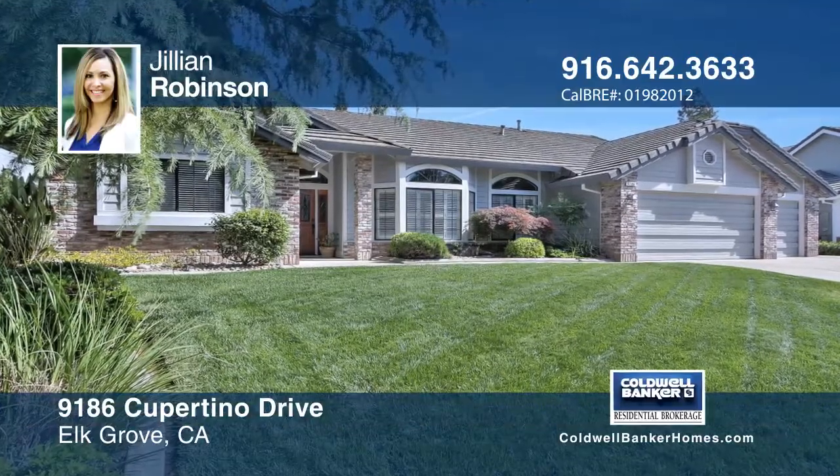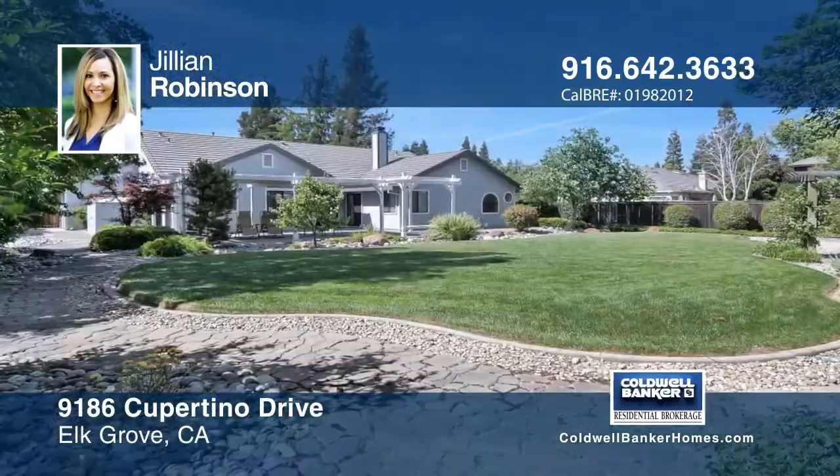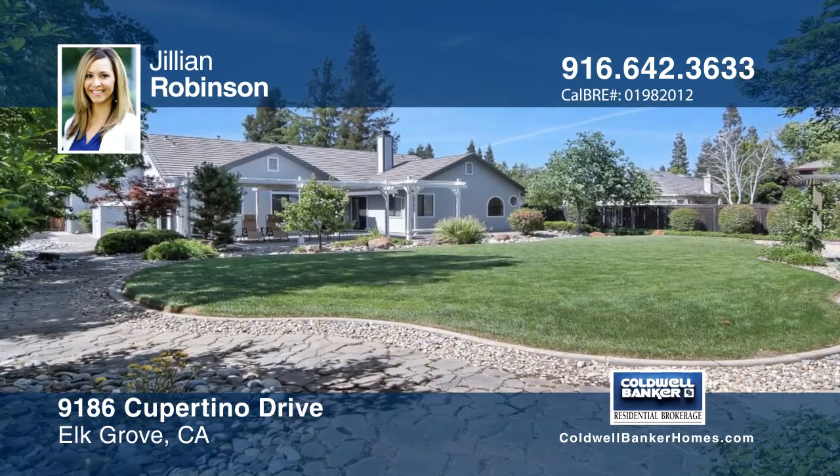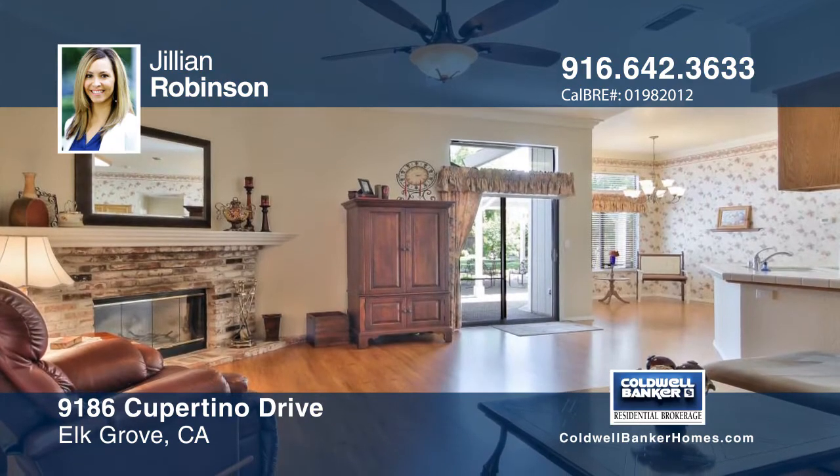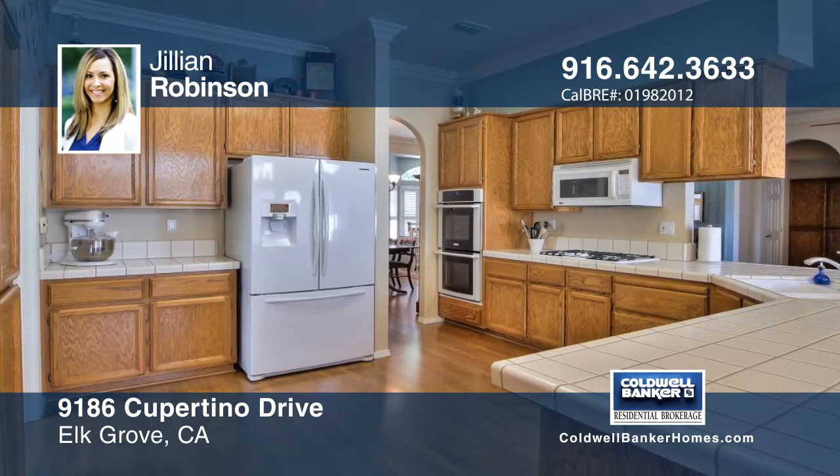This stunning home sits on a hard-to-find third-acre lot in the highly desired Waterman Meadows community. It features easy RV access, a three-car garage, and a park-like backyard that is great for entertaining.